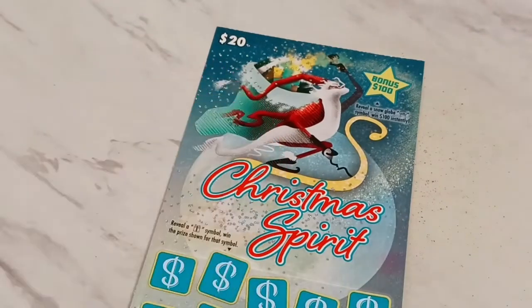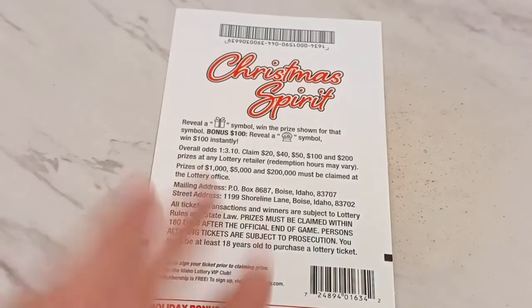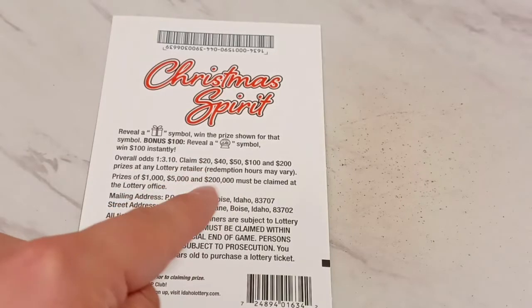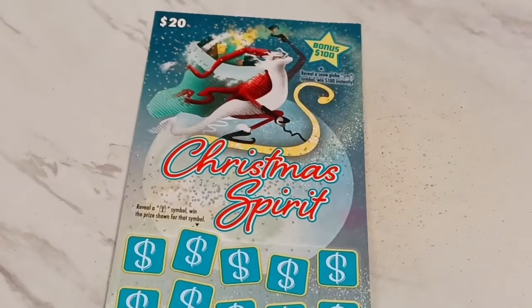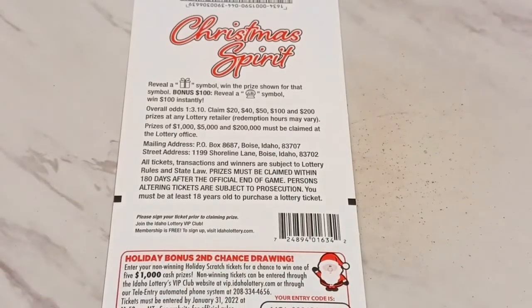The top prize went up to $20,000. There's a second chance entry where you can enter losing tickets for a chance at $1,000 every week. Find a gift, you win. Find the snow globe, you win $100 instantly. Odds are 1 in 310. This is quick 50/50, but I want to show you — there's a $20, $40, $50, and $100 on this one. I think it's loaded with $100 prizes.